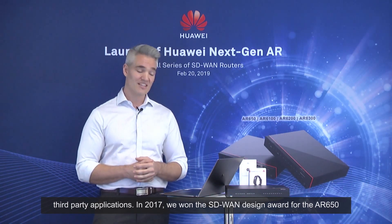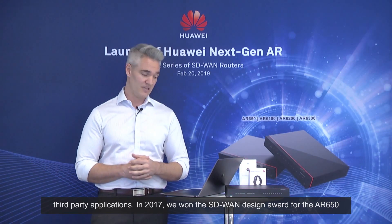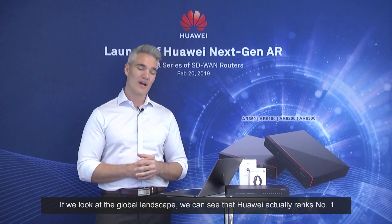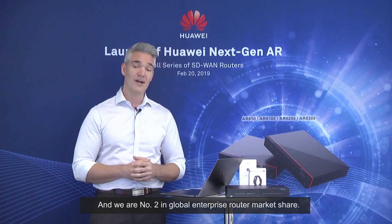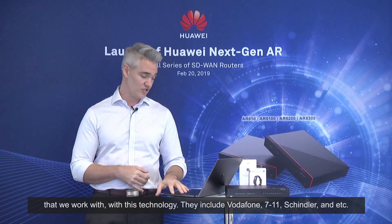In 2017, we won an SD-WAN design award for the AR650. And here we are today with our next generation of AR series routers. Looking at the global landscape, Huawei ranks number one in terms of growth rate among top SD-WAN vendors, and we're number two in global enterprise router market share. At the bottom of this slide, you can see some of the major companies we work with using this technology.